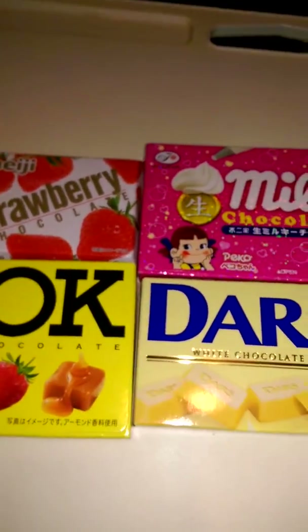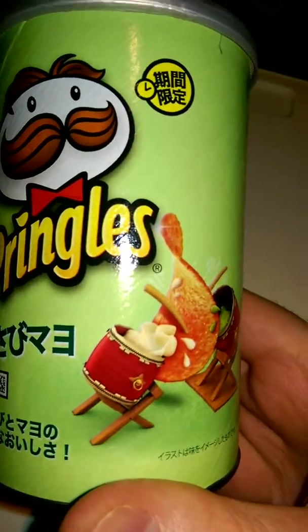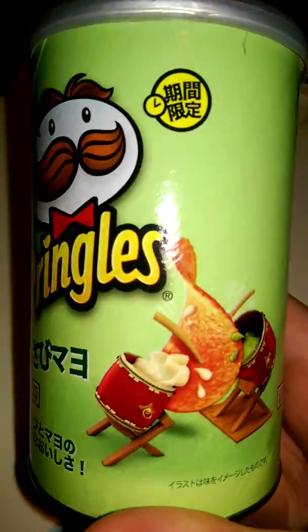Let me get the other stuff out too for you guys to see — there are four of them. So this is Pringles, and I believe it's Wasabi. I might be wrong because like I said I don't speak Japanese, unfortunately. But there that is. We don't have that at all here.